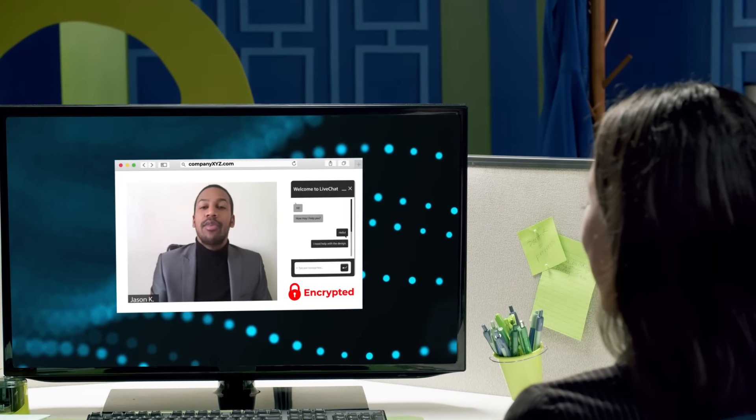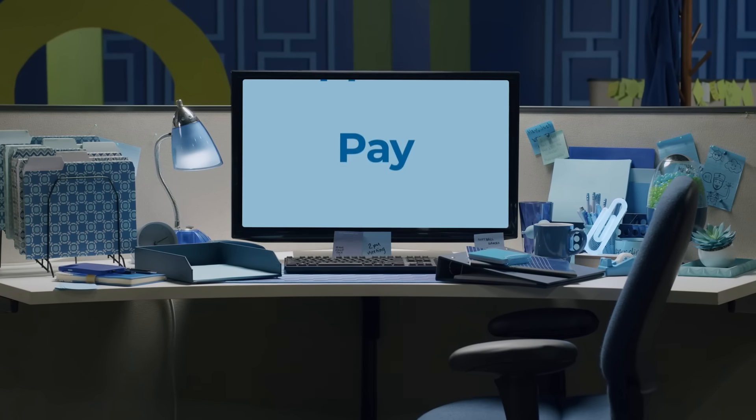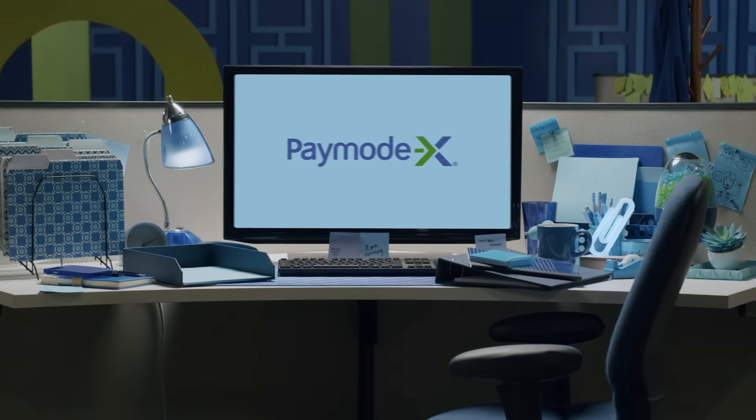It's all at your fingertips, so everyone can make strategic decisions. Receive, capture, match, code, approve, and pay — all with PayMoteX. Ready to learn more? Meet with an AP automation expert to see if PayMoteX is a good fit for your team.